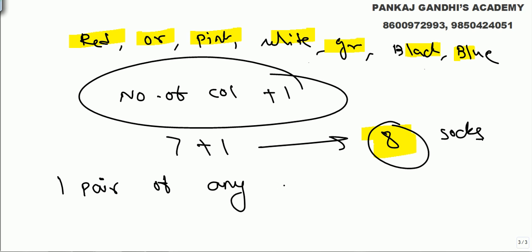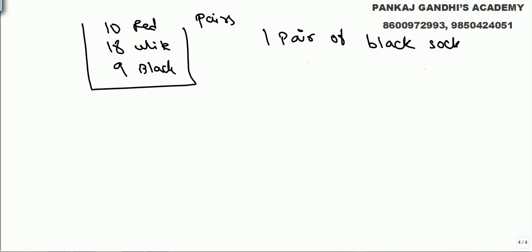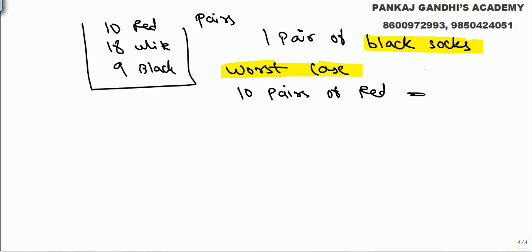Now the second question: we have 10 pairs of red, 18 pairs of white, and 9 pairs of black, and we need specifically one pair of black socks. Always imagine the worst case. The worst case here is that we never get black — we get everything except black. That means we could get all 10 pairs of red, which is 20 socks.